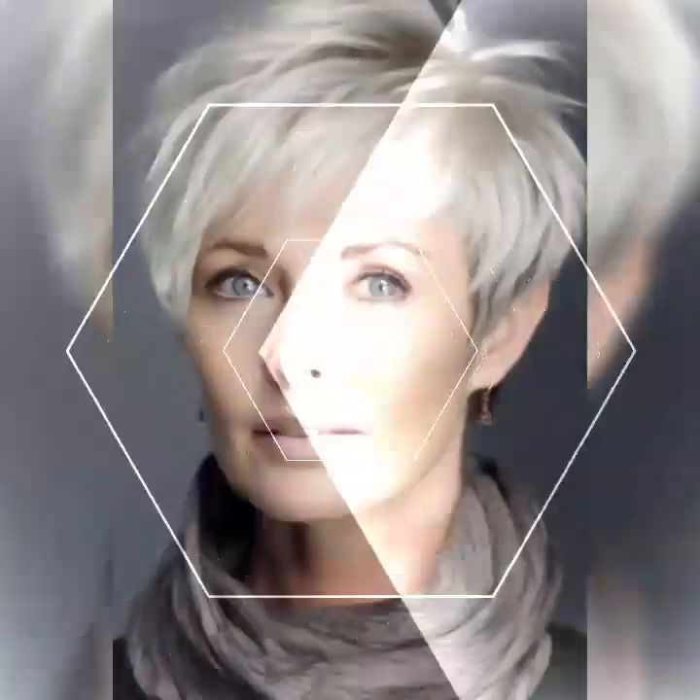Today I am beyond excited to share with you one of my absolute favorite hairstyles: the pixie bob. If you are looking for a bold and daring haircut that exudes confidence, the pixie bob is the perfect choice. So let's jump into the world of pixie bobs.